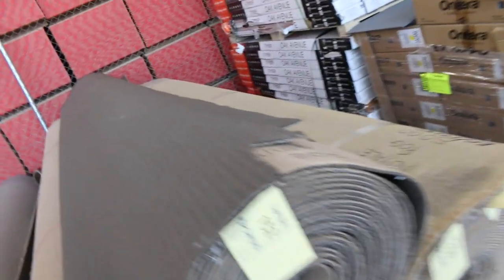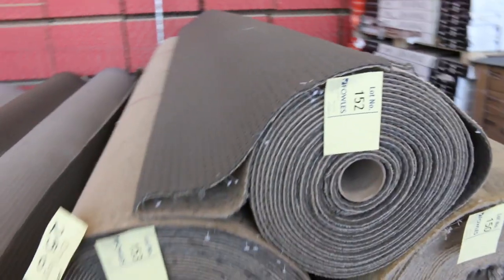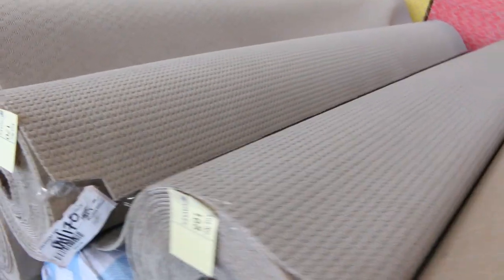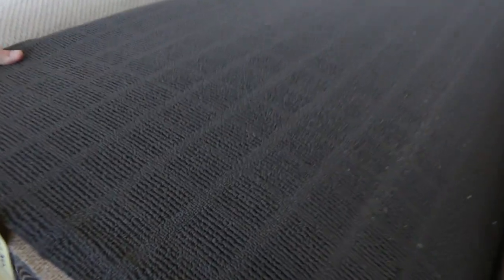Moving now into the big rolls — look at these large loop pile rolls. Hard-wearing loop pile, good to go anywhere throughout the household, in all different roll sizes and colours. Plenty to pick from — we've got grey and charcoal colours there. That's a big roll, about 45 metres — lot number 161. Lot numbers 168 through 170 are all loop piles, hard-wearing tough stuff that can go anywhere throughout the household in various colours. Always good to come in and have a look at the colours in person as they can look a little different on the video.